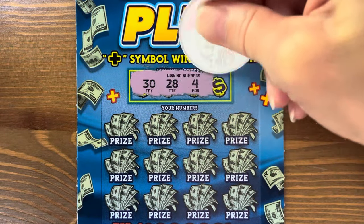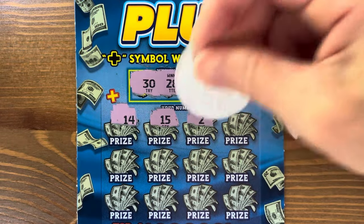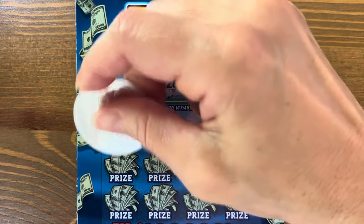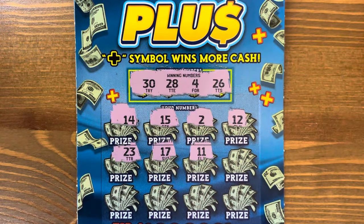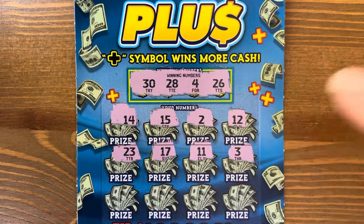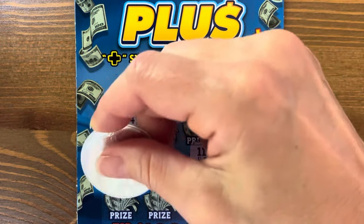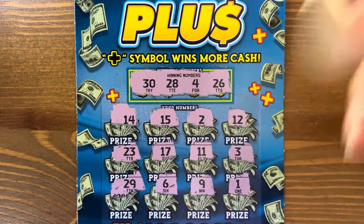Last Cash Plus: thirty, twenty-eight, four, and twenty-six. Come on, one more winner — I want to see the plus. Eleven — I think we had eleven on every ticket except the first one. Nine. No. Man, one win, five dollars. Dang you, Cash Plus.